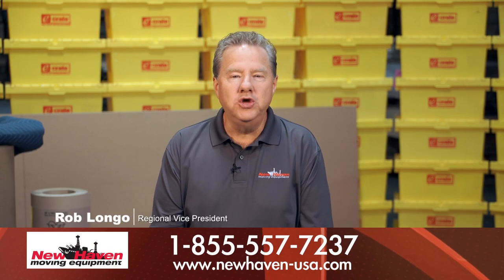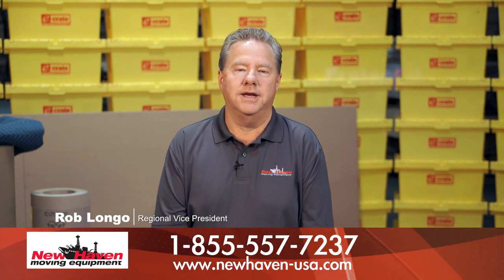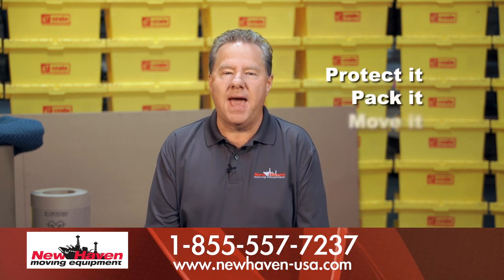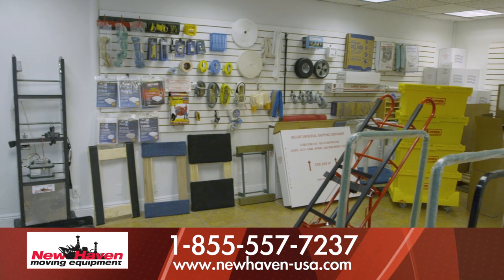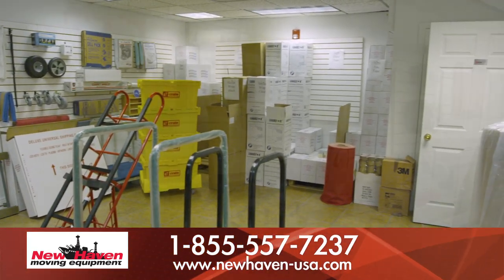Hi, I'm Rob Longo. When New Haven hears the words commercial move, three things come to mind: protect it, pack it, and move it. New Haven can provide all these elements and more for your commercial move projects.